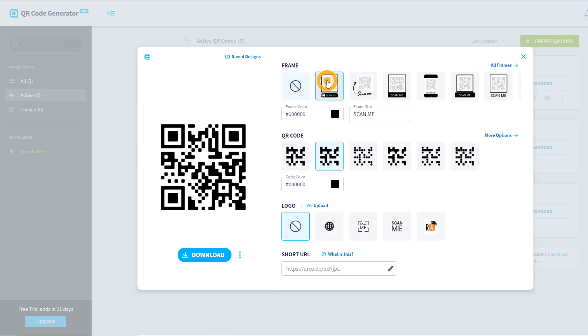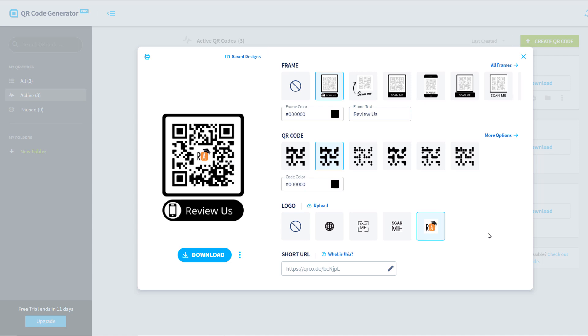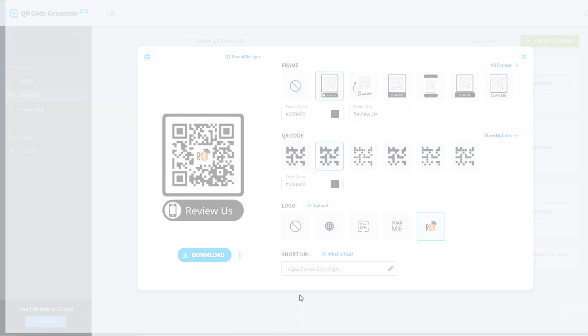If you want to customize your QR code to make it look more fun and appealing, sign up for a free account. There are plenty of options you can use from design, color, and copy.